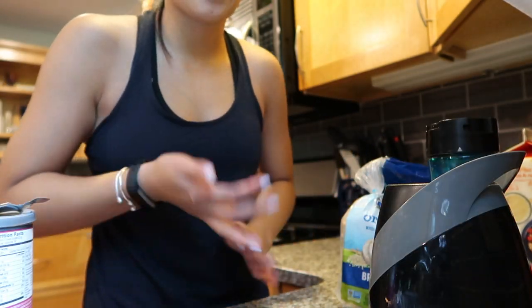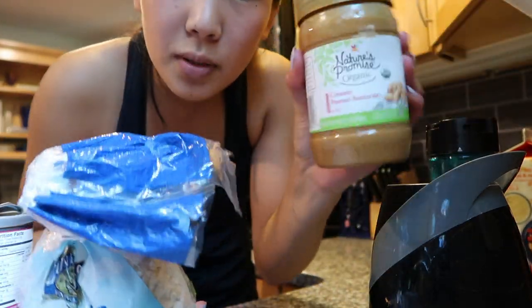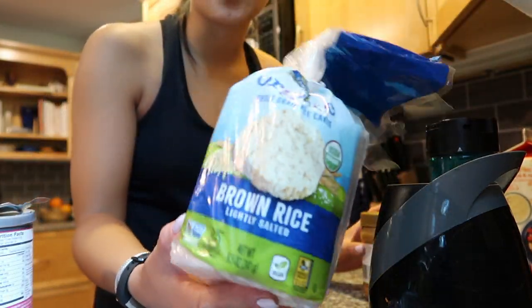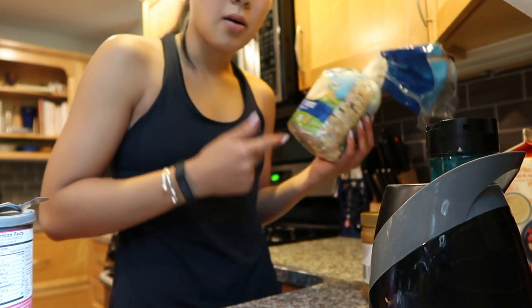What I've been enjoying having with my smoothies is a rice cake with some peanut butter for some more protein. I've really been enjoying trying out rice cakes instead of bread for a little while — these are brown rice cakes. I also usually put some spinach in my smoothies because you literally can't taste it at all, and it's a good way to have vegetables.